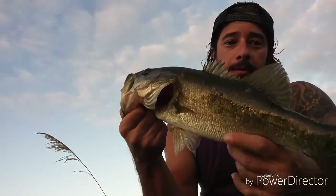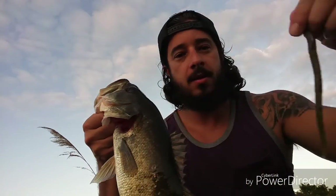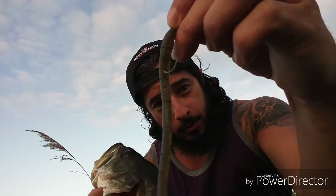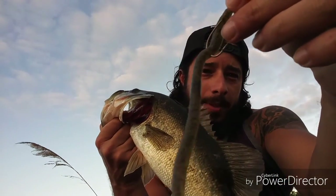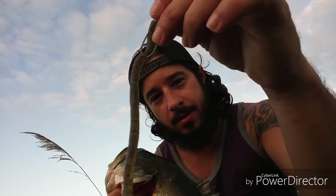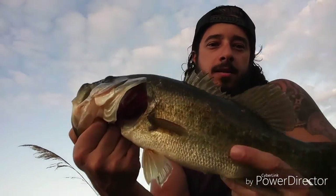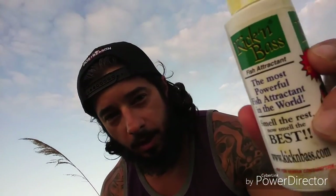All right, hold on guys. Here we go — another bass. On the Jackal worm, pumpkin with pepper flake. I know you all can't see it, the sun's going down. Nice fish, with some super stinky crawfish attractant.